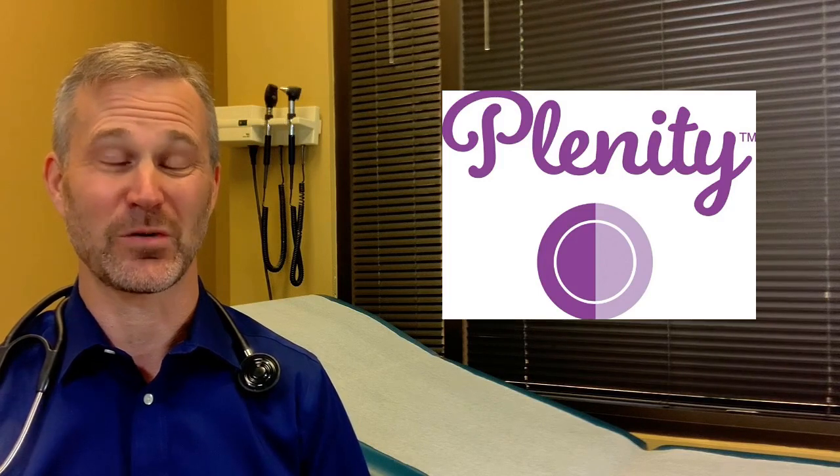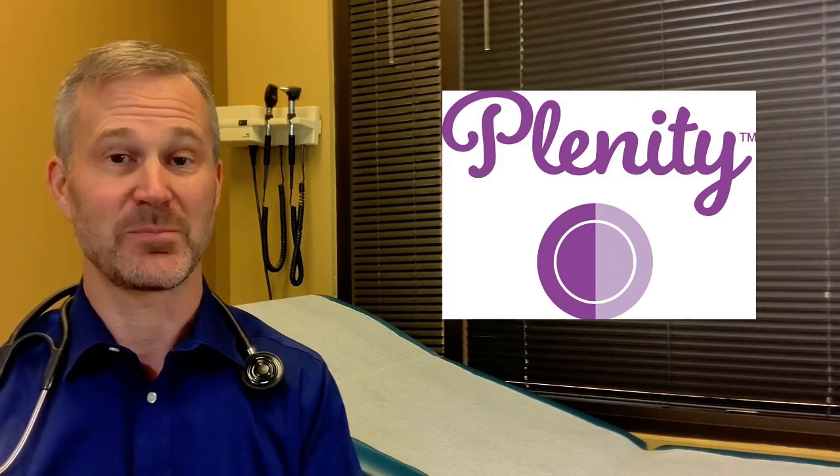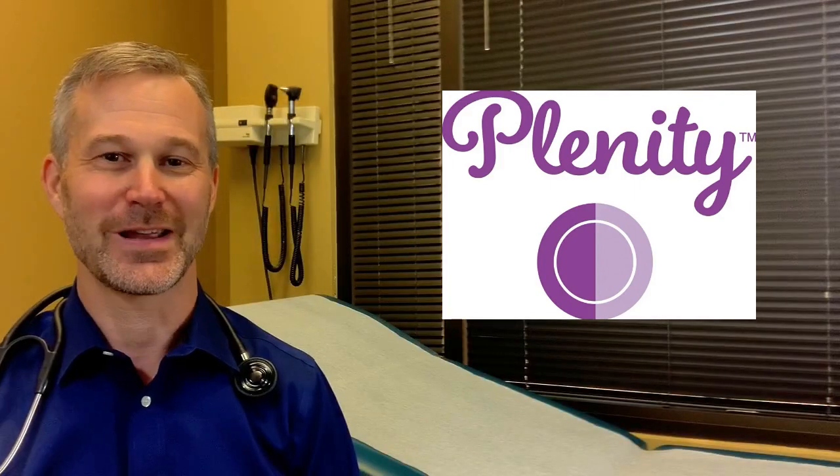Hi, I'm Dr. Premack. I'm excited about Plenity because it's new on the market. The FDA approved it for the first time as a weight loss pill, for people with a BMI from 25 up to 40. It's something to consider in your weight loss journey.